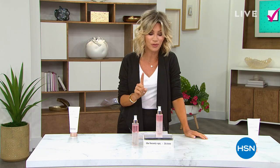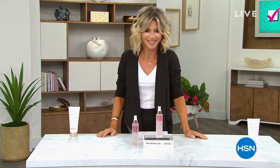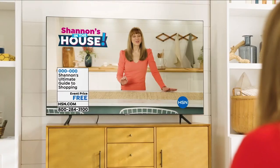Almost 300 of you said yes to the Volufeline Spray — it's coming up right after we check in with Shannon. This is your ultimate deal.